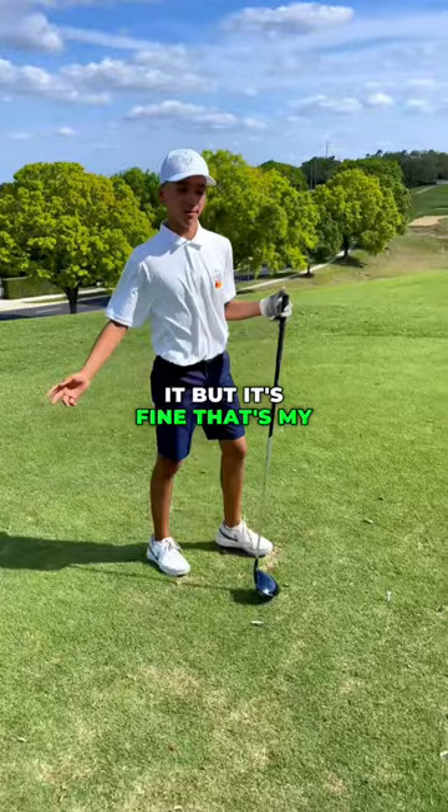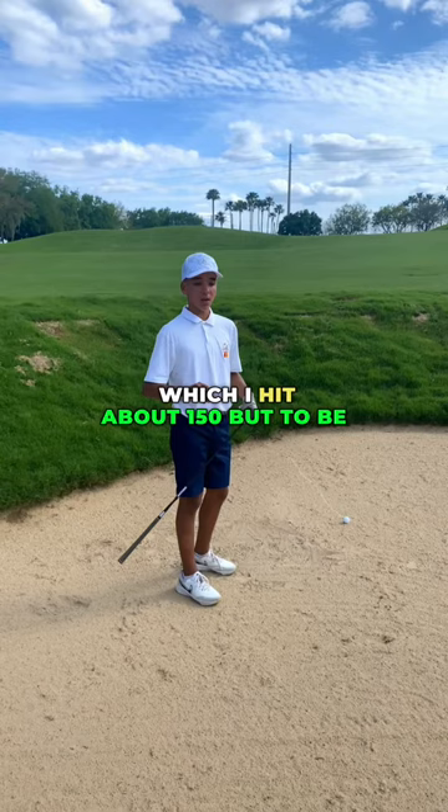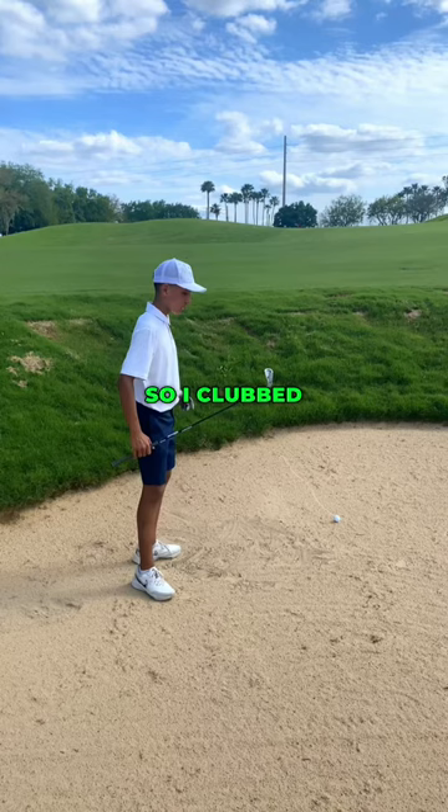It's 129 yards to the hole. The pin's in the front, so I'm hitting a 7-iron, which I hit about 150 yards. To be honest, I'm not really good at fairway bunker shots to the green, so I clubbed up about two clubs to make sure I can get there. The green's big.